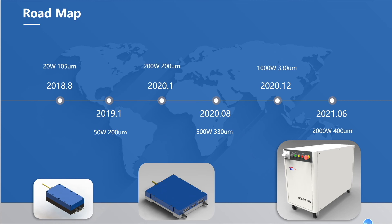I will show a video afterwards to demonstrate how it performs better than the fiber laser. According to the roadmap of BWT, we are going to develop a two kilowatt, 400-micrometer blue diode laser in the middle of 2021.